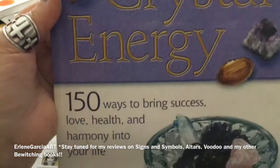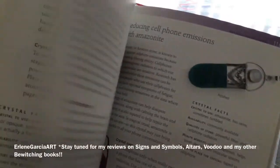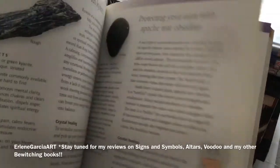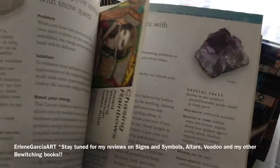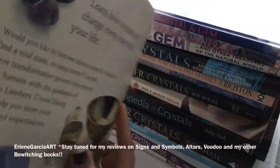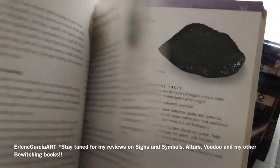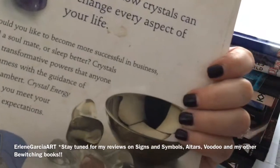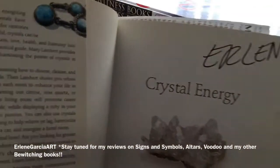This one is Crystal Energy. Very simple to read. It tells you straightforward about where you can place the stones in your home — if you're waiting for a check, put a green stone in the mailbox. I enjoyed this one a lot. You can read it in a day, just really quickly. I liked it. I would recommend this one. It is by Mary Lambert, $17.95.